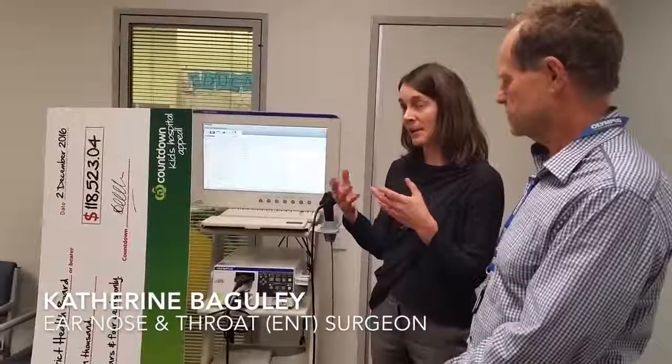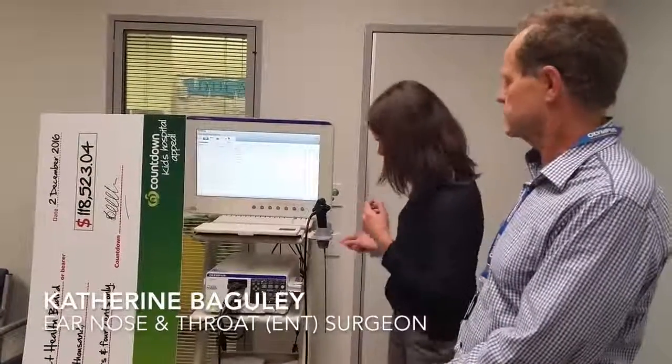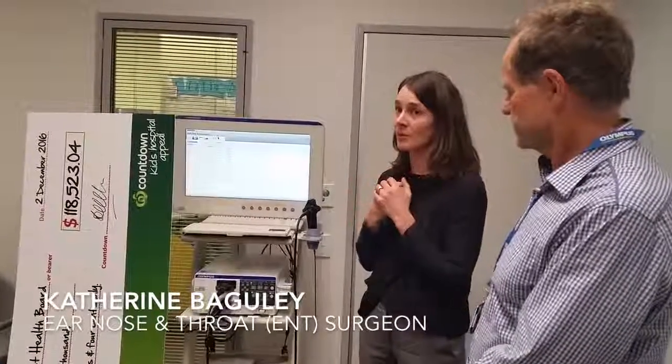What we're looking at is paediatric airways — babies that have had trouble with their breathing. We pop this camera down their nose and have a look at the top part of their breathing area, their larynx.